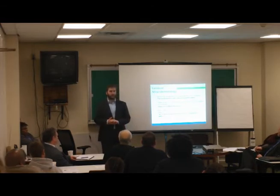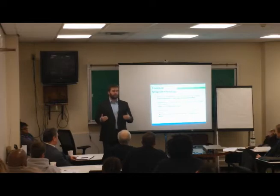Some common misunderstandings with on-site systems — mostly from our partners rather than contractors. The systems are not designed to remove water from the site quickly. They're supposed to hold everything back as much as possible until the last moment when it enters the sewer. The planted systems are not intended to be fully functional right away — it'll take two growing seasons to fill everything in, but that's what we end up with at the beginning. You're going to get questions from community members about why things aren't filled in more, and it's important to say: it looks like this now, but in two years this will be filled out. We don't necessarily want stormwater flowing into the system right away because it's not fully established.